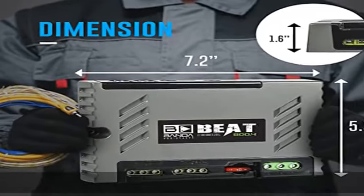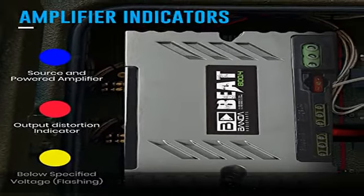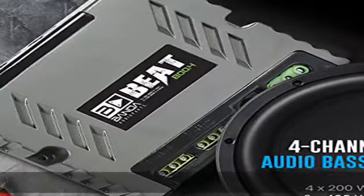This high-powered car audio amplifier is cutting-edge technology at its finest. RCA connectors ensure a secure connection between amplifier and speakers, allowing distortion-free sound.